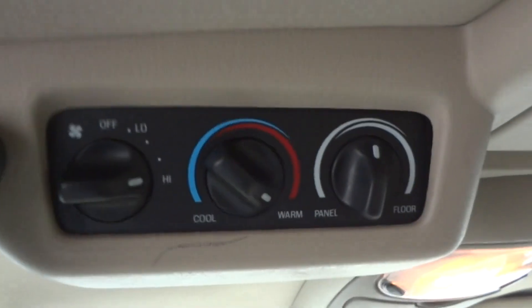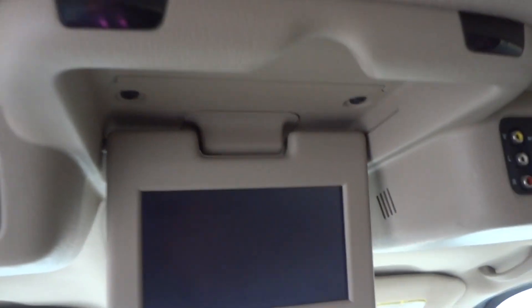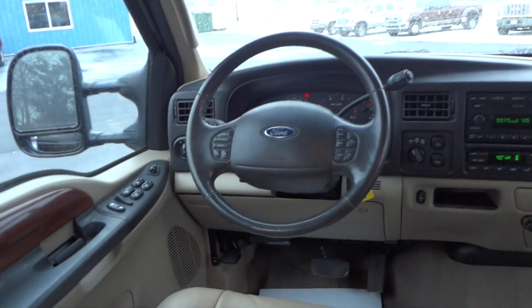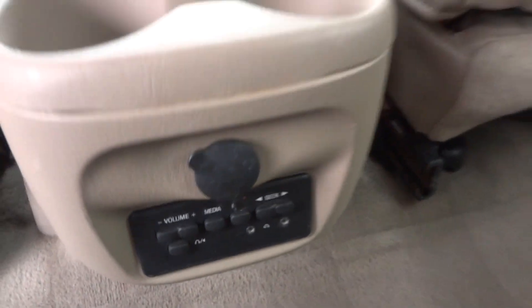The rear door panels are in great shape. You've got quad bucket seats — bucket seats in the front and bucket seats in the second row. All the floor mats are there, everything's nice and clean. In the back you have rear air controls so rear passengers can control their own temperature. There's a factory DVD player back here that does work, and everything functions the way it should. You also have cup holders back here and a rear radio so passengers can listen to something different if they want.